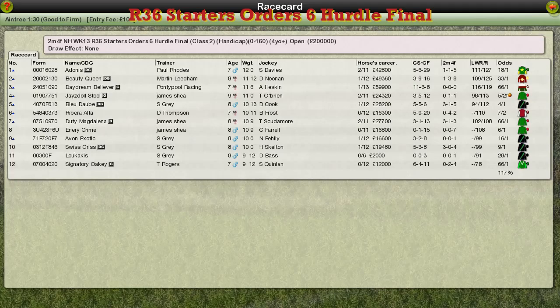Now the Starters Orders Finals next then, and it's the Hurdle first of all, over two and a half miles.